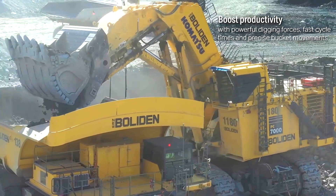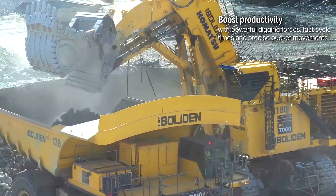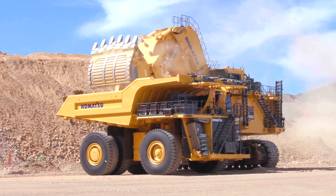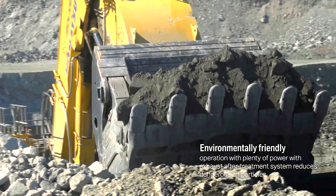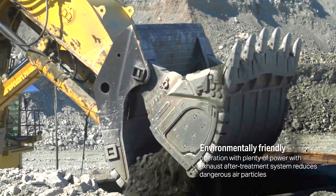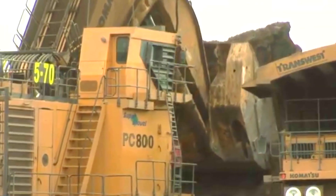It has a maximum bucket capacity of 42 cubic meters, making it perfect for quickly and efficiently moving big amounts of material while excavating to a maximum depth of 18 meters. It has a lifting capacity of 65 tons and an operational weight of roughly 777 tons.